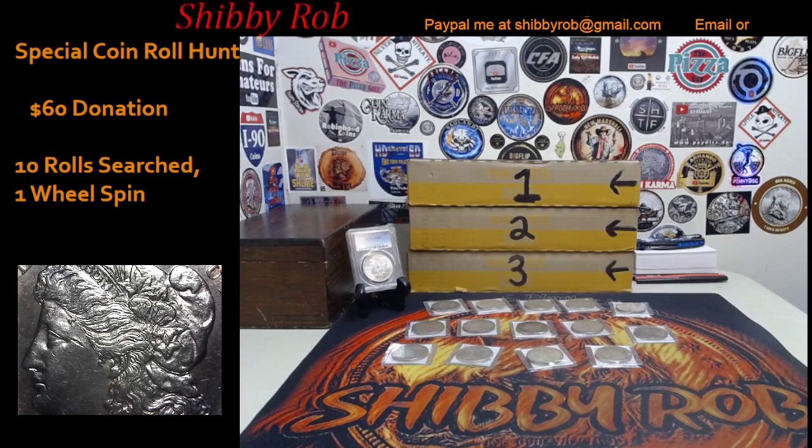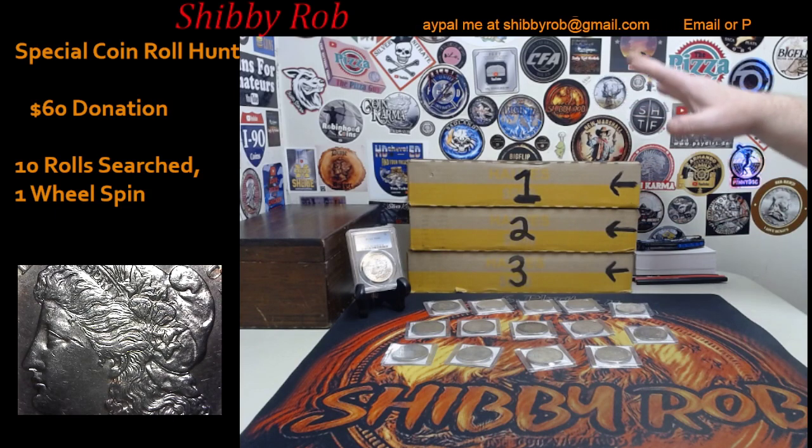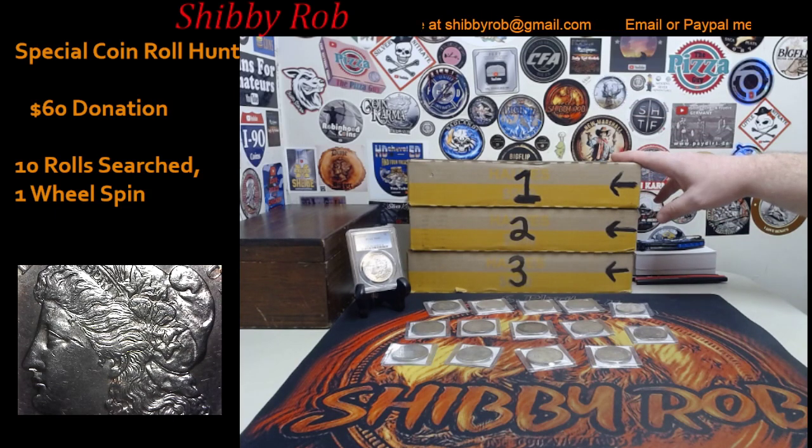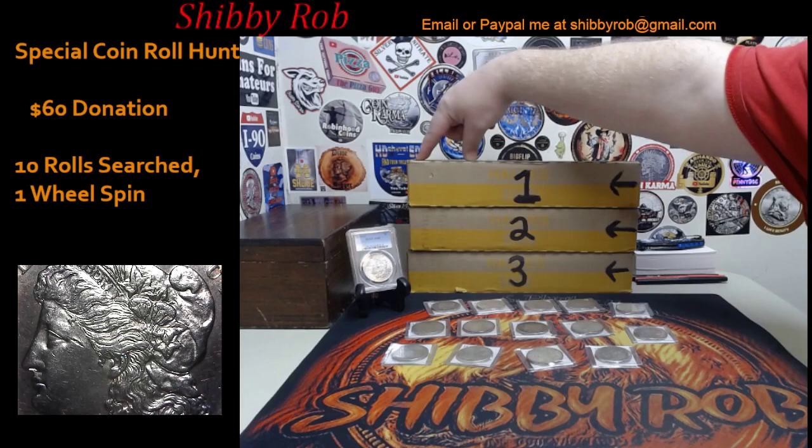This will be a special format: the Wheel of Morgan's format. For this coin roll hunt we're only going to have one tier — it is a $60 donation. For that donation you're going to get 10 rolls searched plus a spin on the wheel. We're going to start with box one. These are all unopened; we're going to open the boxes live on the stream. We'll take the first 10 rolls from one side and that will be the first donation, then we'll move along.